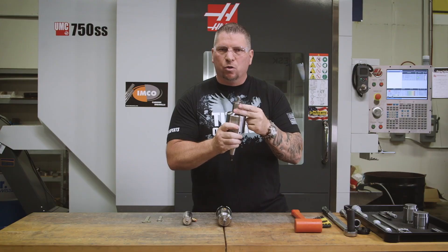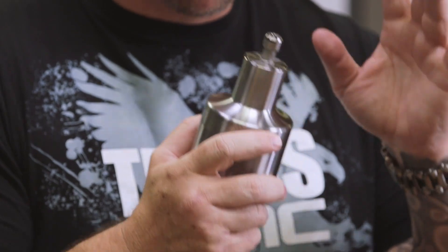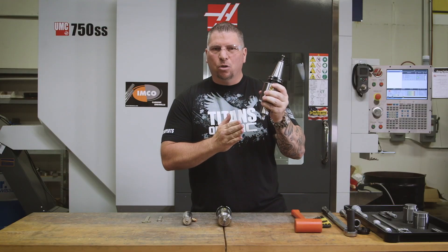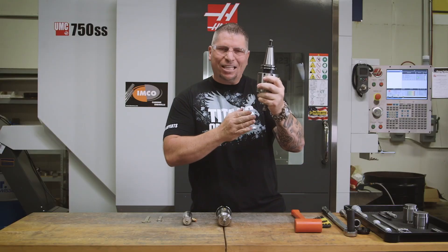This is important to understand because a lot of spindles that might look the same — when they engage hard metals, they actually stop on impact. But this spindle has a patented governed turbine that keeps that tool spinning when you're cutting the toughest materials.